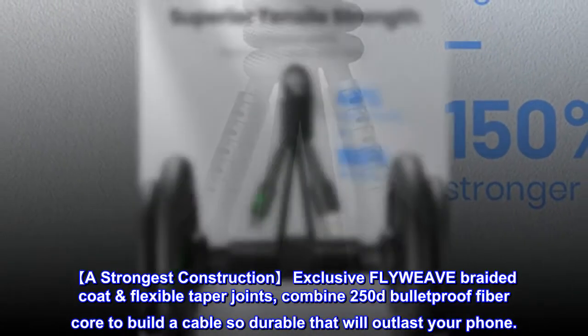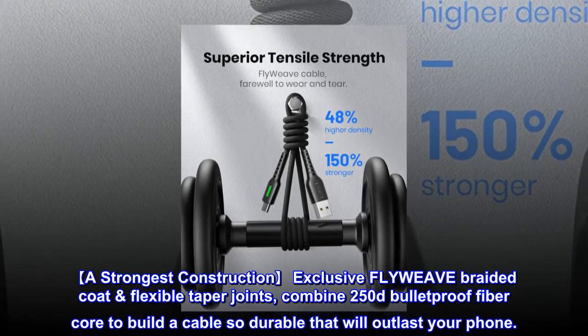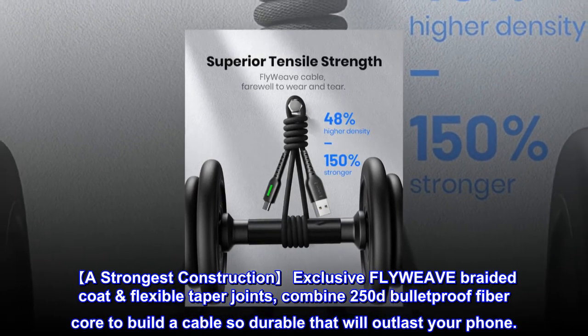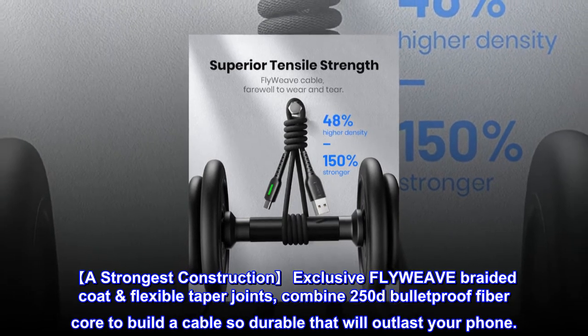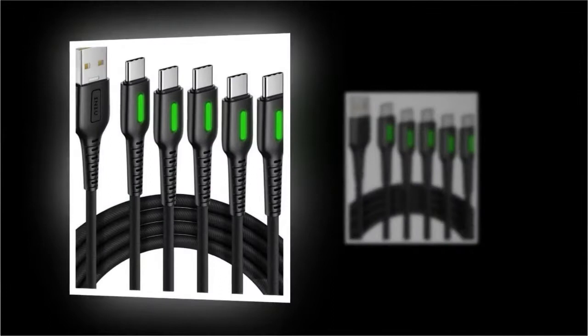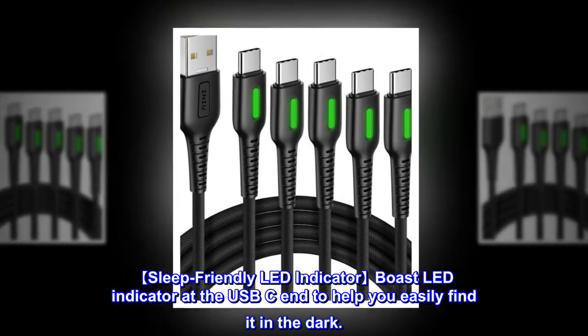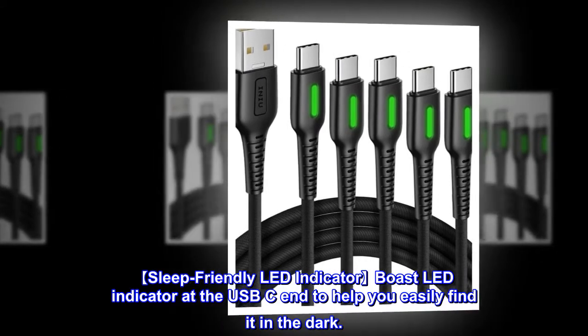Strongest construction. Exclusive FLYWEAVE braided coat with flexible taper joints, combined with 250D bulletproof fiber core, builds a cable so durable it will outlast your phone. Sleep-friendly LED indicator at the USB-C end helps you easily find it in the dark.